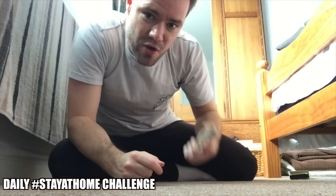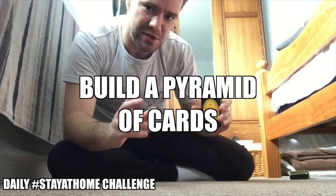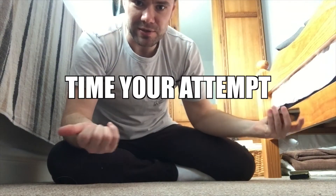Hello! Daily stay at home challenge number one is to build a pyramid of cards using only 26 cards. So if they fall, you've got to pick them back up because you've only got 26 cards. It's got to be like four layers, something like that. It is not easy. I've just practiced a couple of times and nearly threw them halfway across the room. It's also timed, by the way, so quickest time wins.